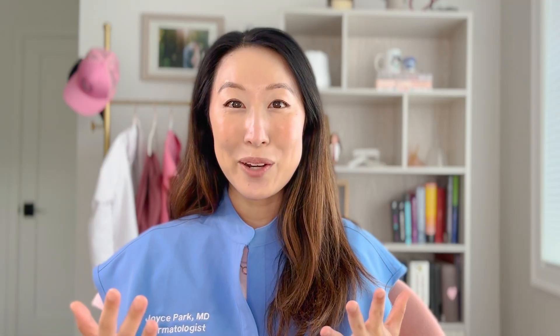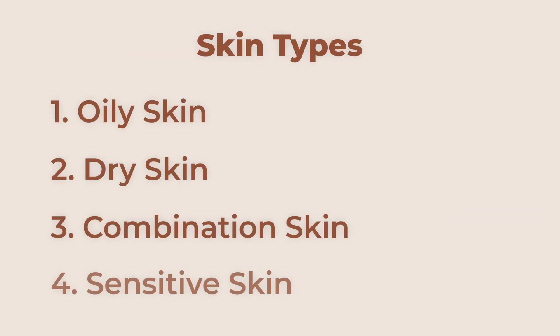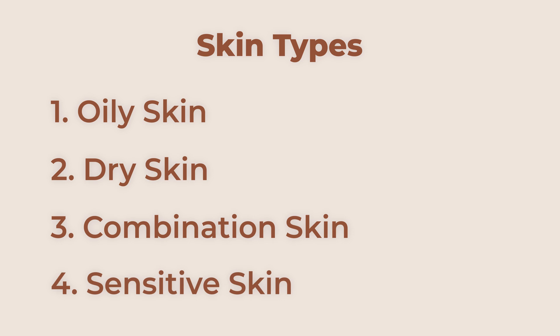Before we dive into how to build a skincare routine, I want to quickly go over your skin type. Knowing your skin type can really dictate what types of products you want to buy to personalize your routine. The different skin types are oily, dry, combination, and I like to throw sensitive in there as well, because that has some specific considerations for product purchase.